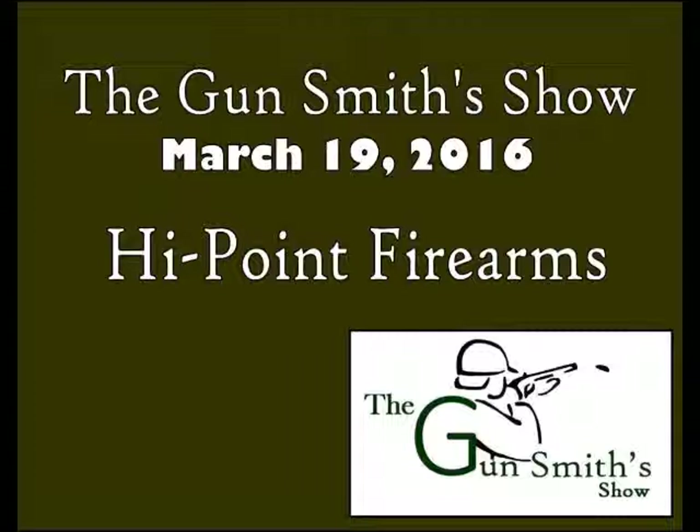So what is a Hi-Point and what makes them different? Hi-Points are not only 100% American made, but 100% assembled in the USA with parts from here as well. That's important, especially in this day and age. The intention of these, right from the factory, is to be extremely affordable guns that work every time. That's the key.